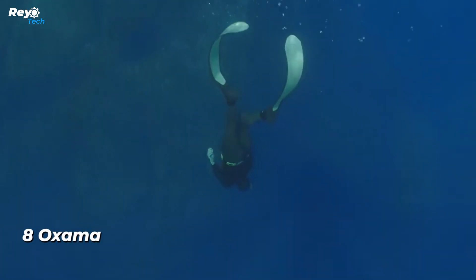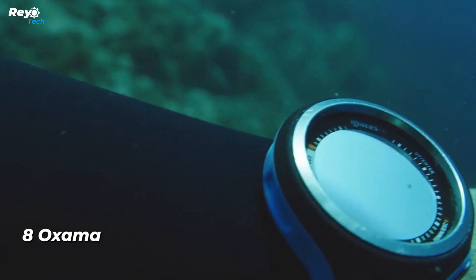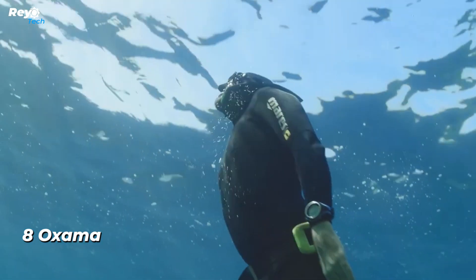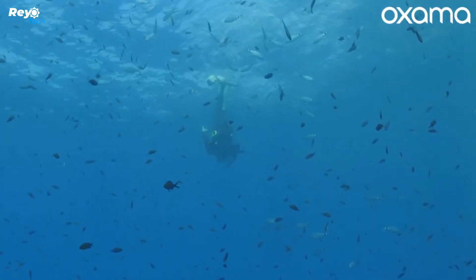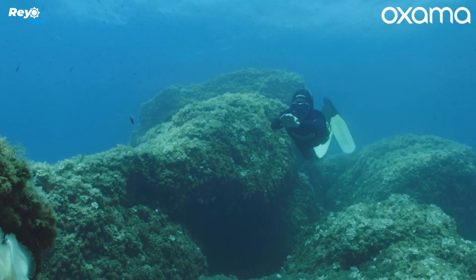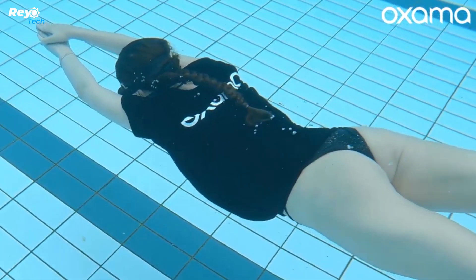Number 8: Ox Armor. The Italian startup Ox Armor has developed an innovative diving mask that goes beyond the traditional measurement of diving parameters such as depth, water temperature, and heart rate. This mask utilizes bone conduction technology to transmit data directly to the diver, eliminating the need for divers to wear a separate wrist dive computer and reducing distractions.